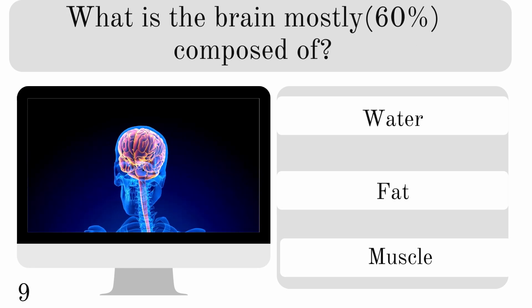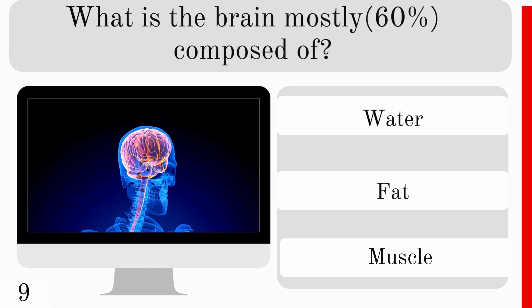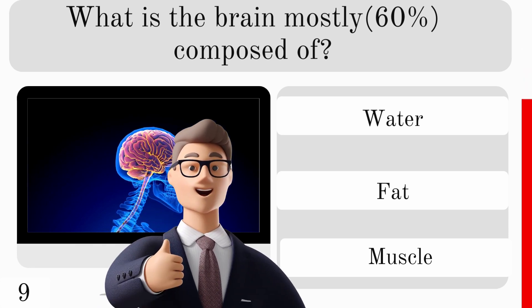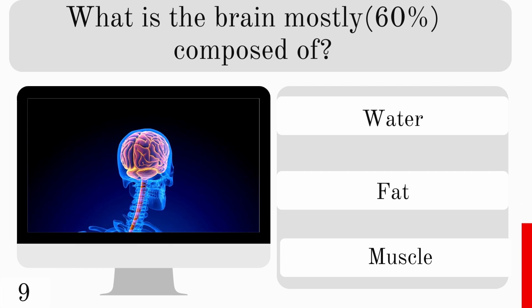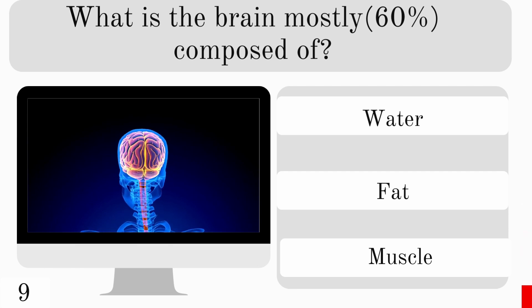What is the brain mostly composed of? Water, fat, or muscle? And the correct answer is fat.